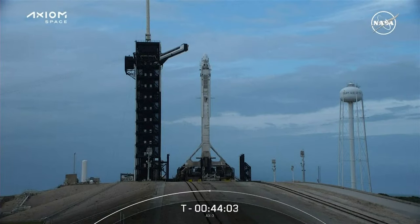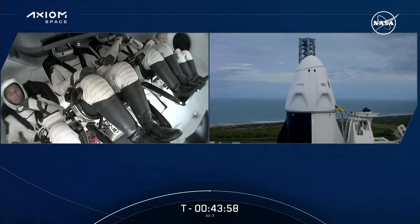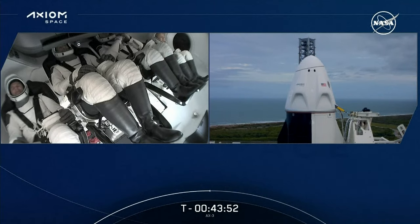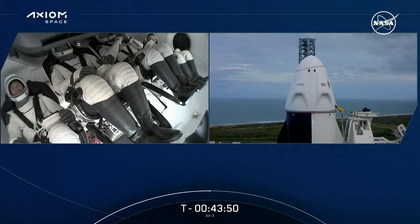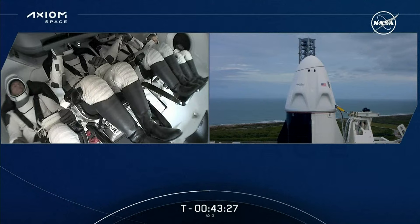Downrange landing zones, if needed for an escape, are also go. The full retraction of that crew access arm is expected to take about two minutes and will be followed almost immediately with the arming of the launch escape system. Crew arm retraction is complete — there is confirmation that that's complete. And with that, I'll hand it back to you, Kate.